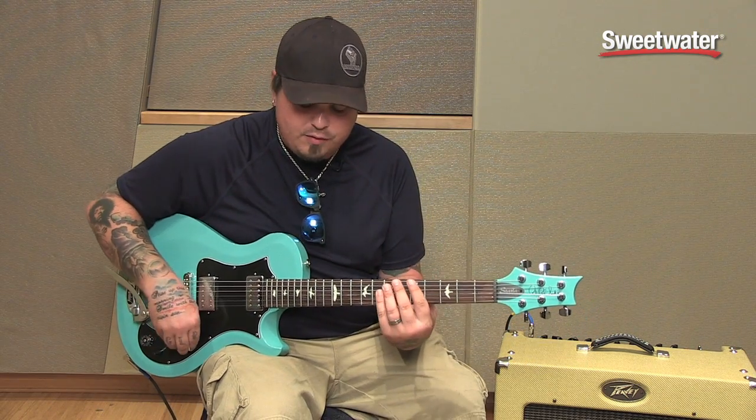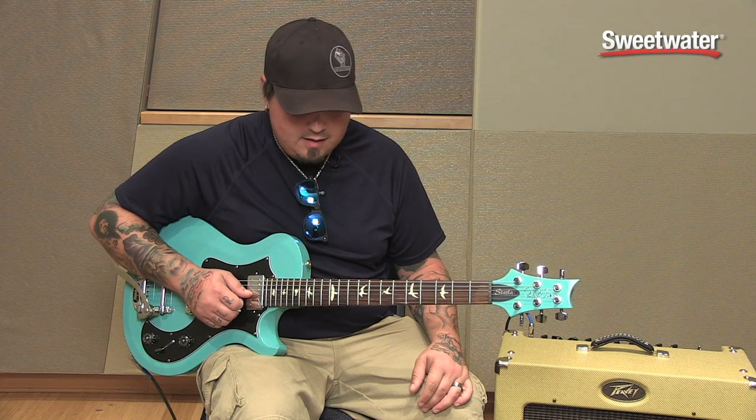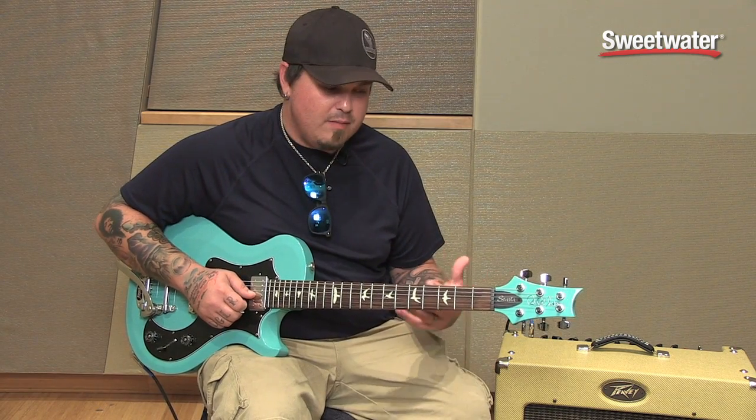I've been playing them now for a little over three years, and the versatility in these guitars is absolutely amazing.